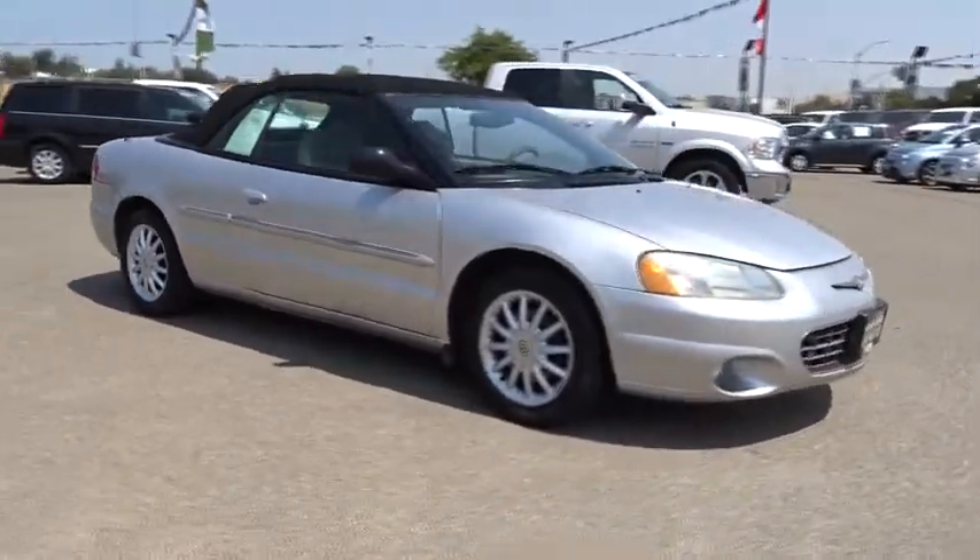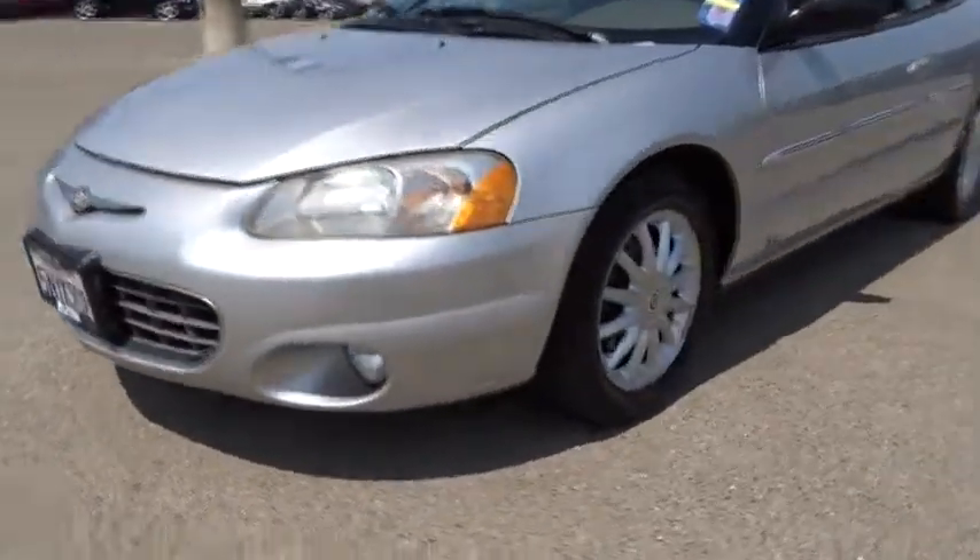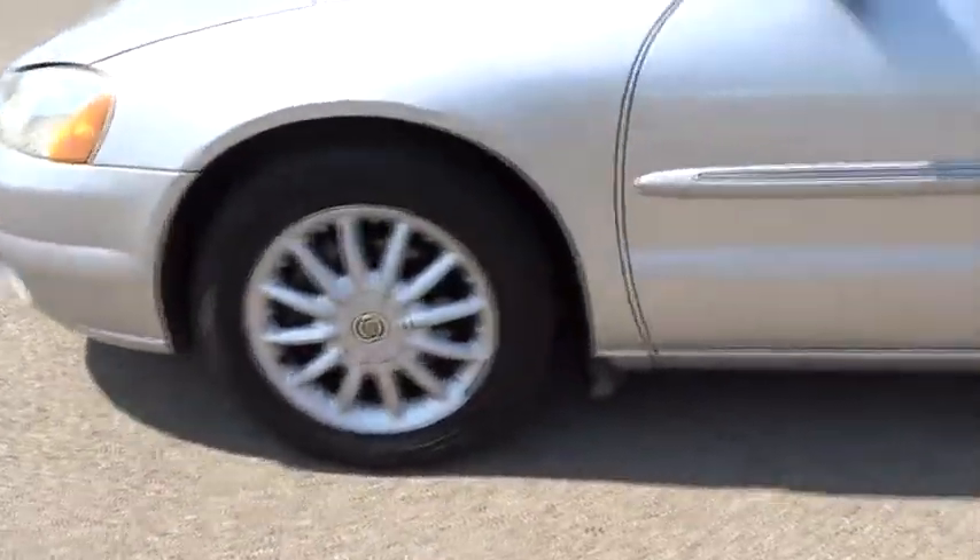Sebring makes driving fun again. This vehicle has less than 125,000 miles. Here are some of this vehicle's great options.